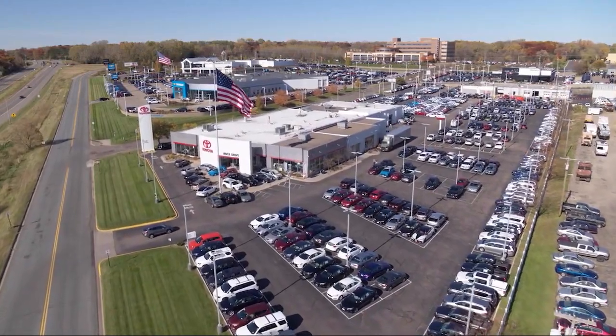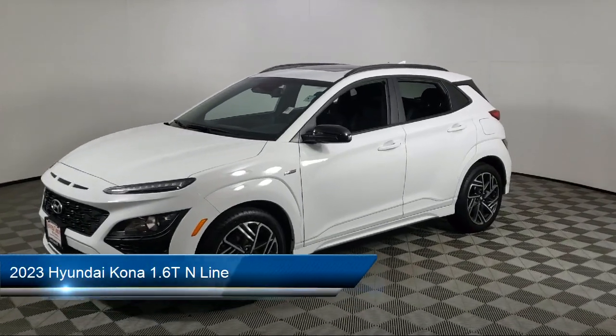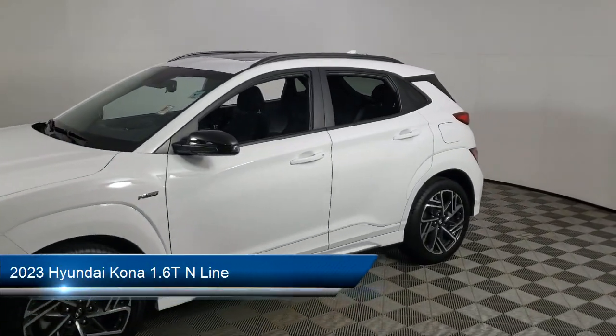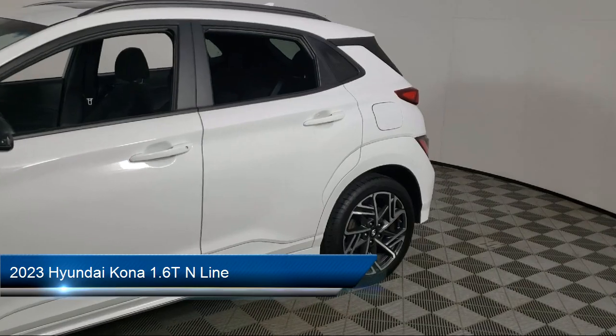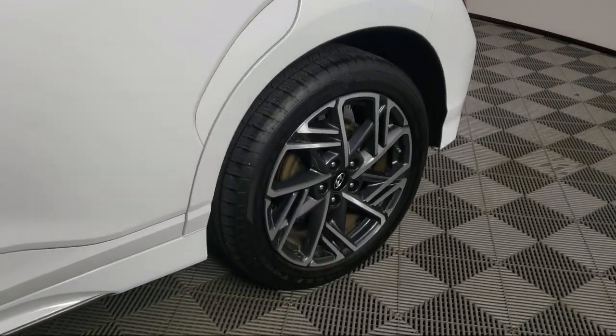Invergrove Toyota welcomes your interest in one of our great vehicles that comes equipped with navigation, all-wheel drive, keyless entry, rear spoiler, air conditioning, traction control, and cruise control.